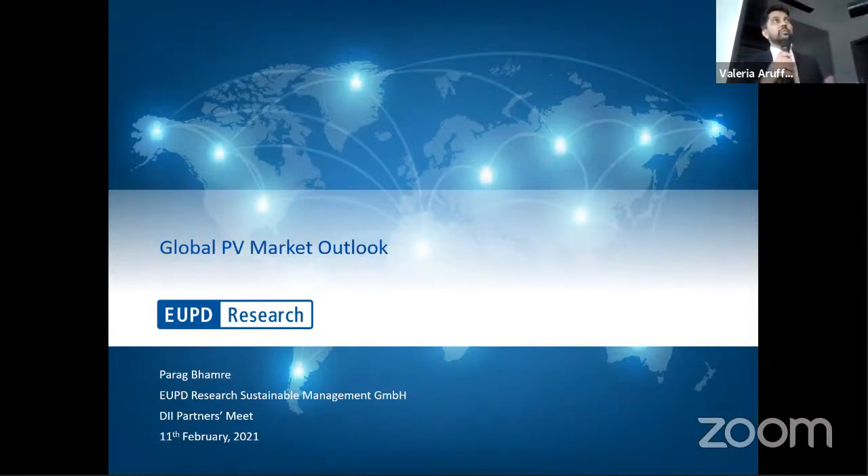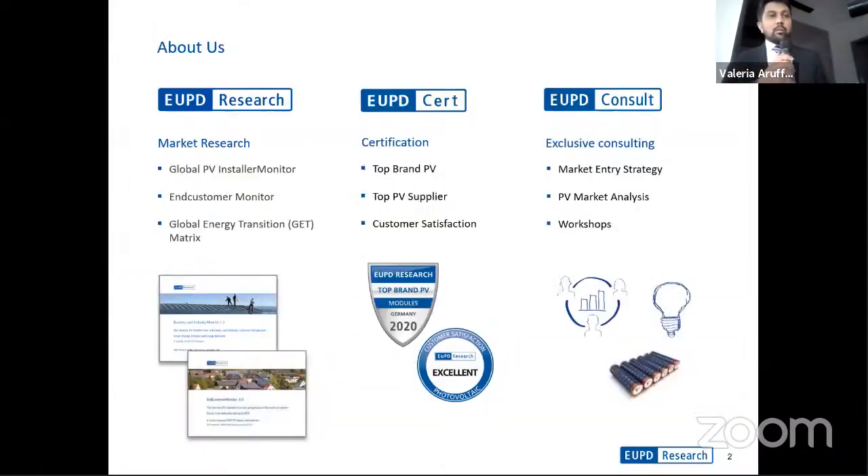Today I would like to give you some insights on the global PV markets — where we started, where we've come, and where we will go in the future. But before I go in, I just wanted to mention what kind of products UPD Research develops and what kind of projects we undertake.